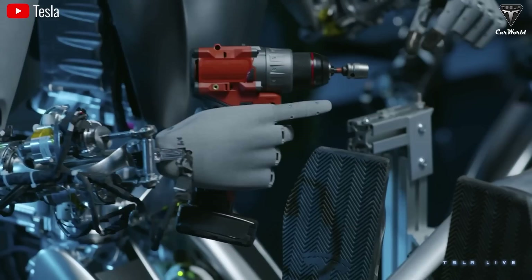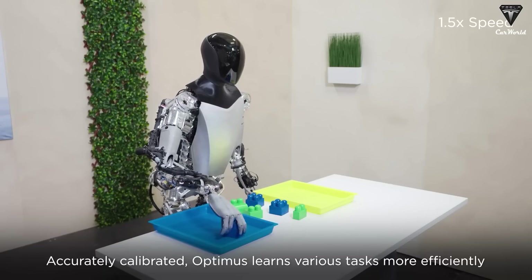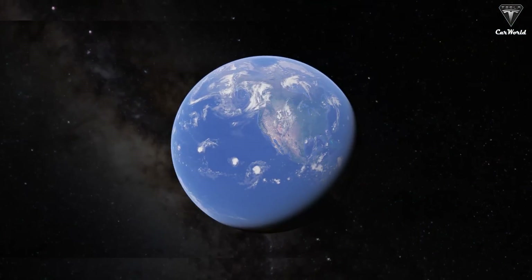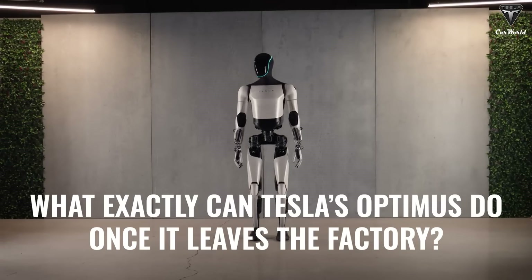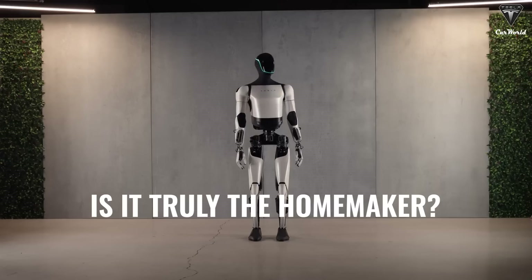Elon and Tesla have repeatedly talked about the different tasks their Optimists can do, from the simple to the complex. It's no coincidence that Tesla is confident they have the most advanced humanoid robot in the world. So what exactly can Tesla's Optimus do once it leaves the factory? Is it truly a homemaker? Let's find out.